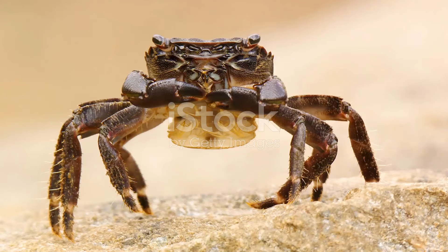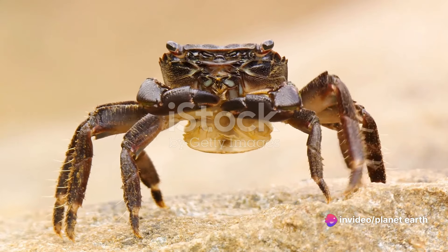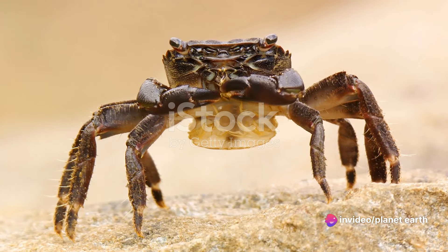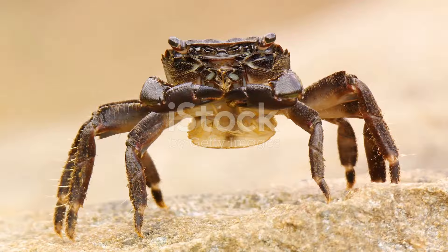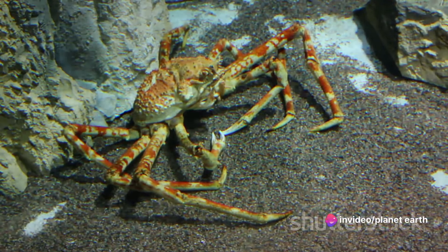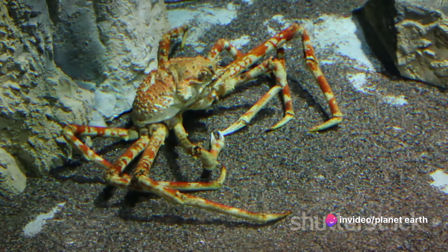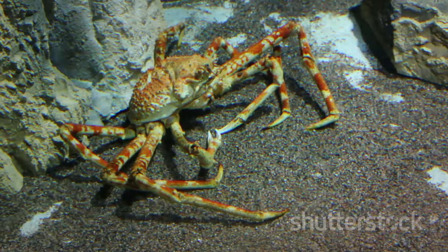As the zoea continues to grow and molt, it eventually transitions into the megalopa stage. This is the point where our tiny creature starts to resemble the crabs we know and love. The megalopa has a more rounded body, and it begins to develop the characteristic claws or pincers. It's during this stage that the megalopa starts to venture towards the bottom of the ocean, ready for its next transformation.